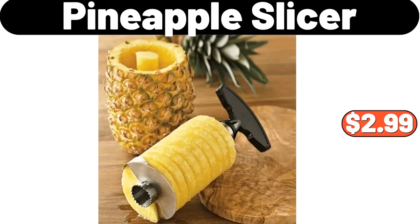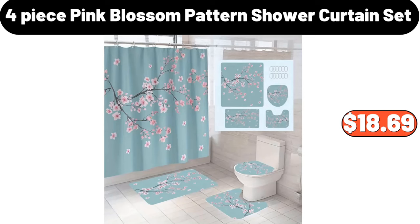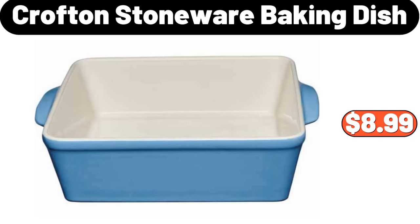Pineapple Slicer, $2.99. Multi-Grid Makeup Organizer, $2.89. Four-Piece Pink Blossom Pattern Shower Curtain Set, $18.69. Crofton Stoneware Baking Dish, $8.99.